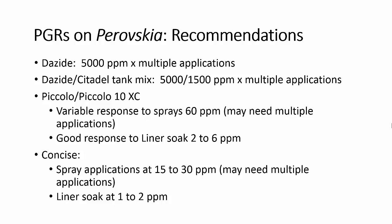For our PGR recommendations on Perovskia: we recommend Dazide at 5,000 ppm, requiring multiple applications at 10 to 14 day intervals depending on growth. You may also use the Dazide/Citadel tank mix at 5,000 ppm Dazide plus 1,500 ppm Citadel, and again multiple applications may be needed. For Piccolo or Piccolo 10XC, we did have some variability — typically 60 ppm gave good control, but some experiments required a little more, so start at 60 ppm and be prepared to make multiple applications. For liner soaks with Piccolo, a very good response was seen in the 2 to 6 ppm range. With Concise (uniconazole), spray applications of 15 to 30 ppm gave good control, but multiple applications may be needed. The Concise liner soak was very effective at 1 to 2 ppm depending on how long you wanted control to last.